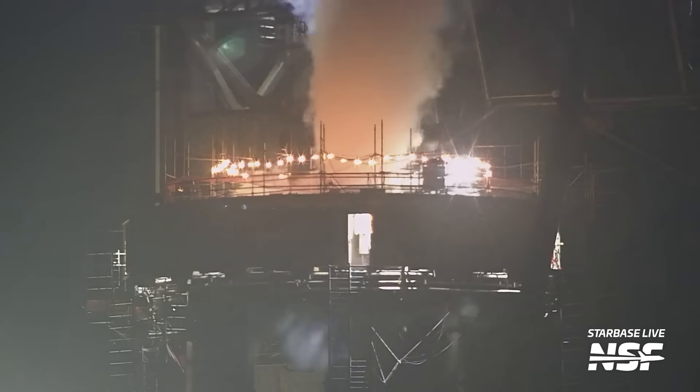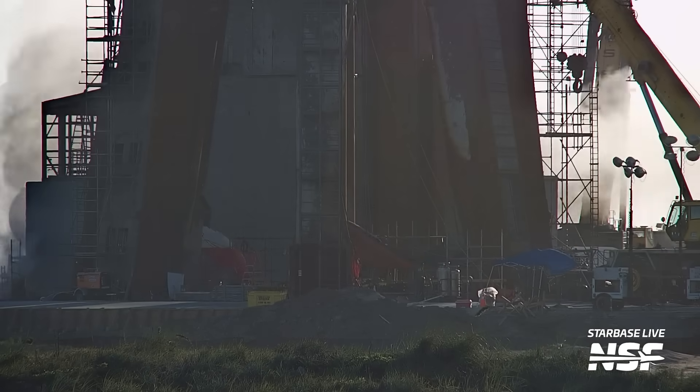Starship launch pad repairs and upgrades are almost complete, and now those repairs and upgrades are starting to be tested ahead of the second flight of the world's most powerful rocket. What's up Star fans? I'm Jack Byer with NSF and I'm going to take you through everything that's happened in the last week in Starbase, so let's get started.